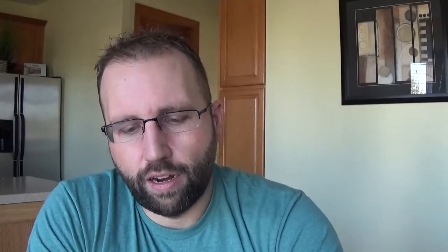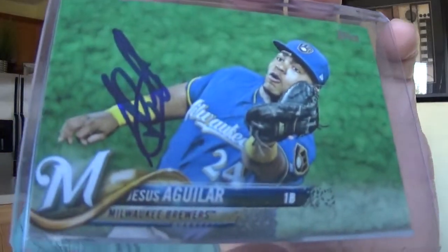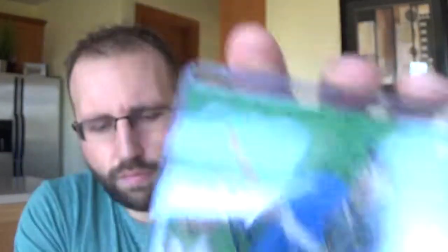Got these cheap: Soli Matias and Jacob Junis. NL All-Star Jesus Aguilar, who really came on last year with the Brew Crew. The rest of these were Pay It Forwards, where someone posts on a thread cards that are up for grabs — if you're interested, you claim it and then you put up some equally or better stuff of your own.